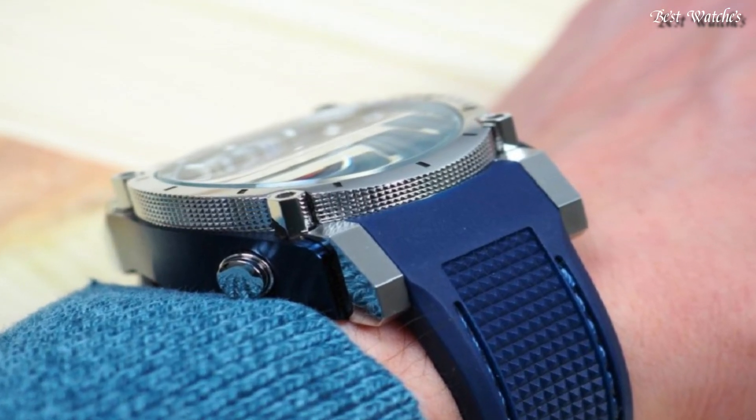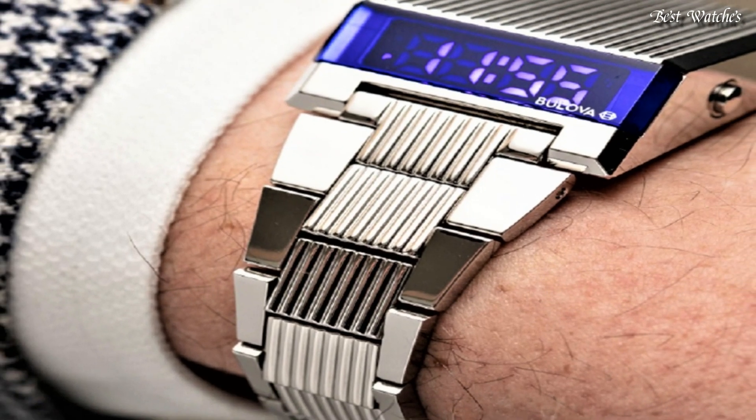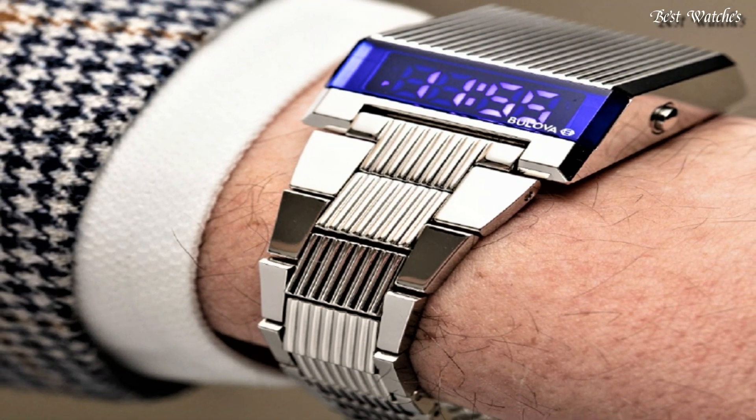Hello everyone! Today, I am going to show you the best Bulova watches for men of 2024 based on specifications.